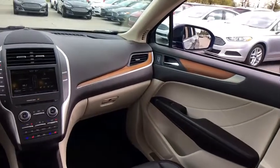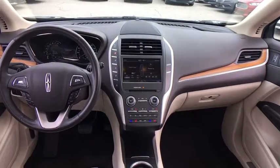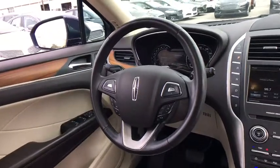Power windows, heated front seats, CD player, rear window defroster, security system, trip computer, Sirius satellite radio.